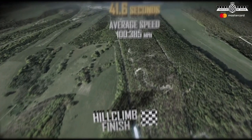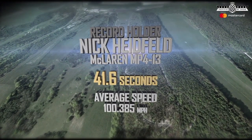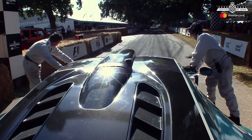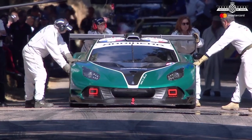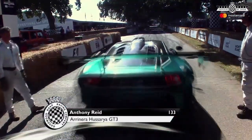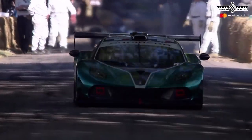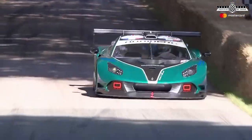The lap record: 41.6 seconds at an average speed of 100.385 miles an hour. Anthony Reid in the Polish supercar, the Arrinera Hussarya GT3 — this is a beast, and Anthony Reid is maximum attack. He's won this shootout before in a GT3 car, in a Chevron.